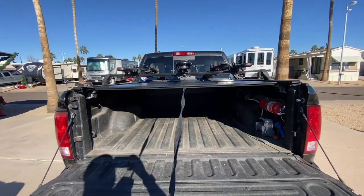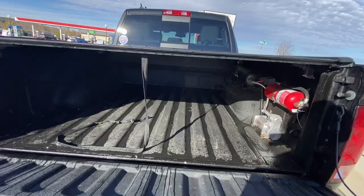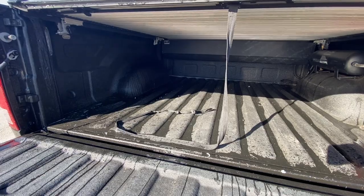The next thing is the tonneau cover. We have a Pace Edwards Ultra Groove and this thing has been great. It does not keep water out 100% — going through a car wash, water will come in and be on the floor. So as long as whatever you're storing in there is in a tote, you're completely fine. The nice thing is that it does lock, and when your tailgate is closed and locked, it is secure. It will keep the honest people honest — if somebody wants to seriously get in there they're going to get in, but for the most part it's a good place to store your stuff. We use it as our garage.